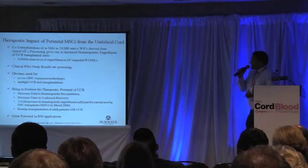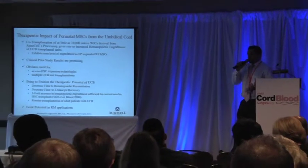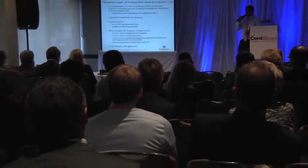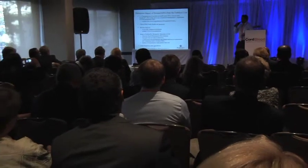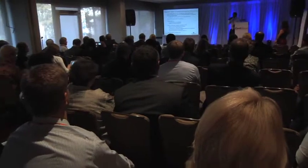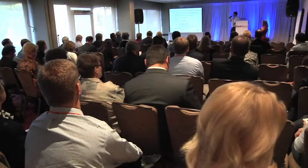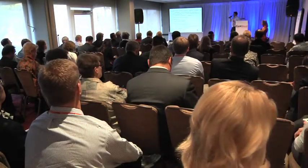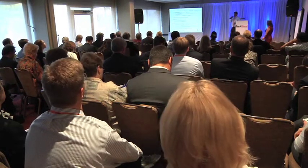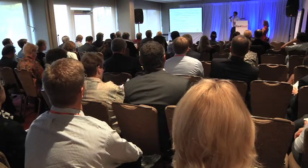In conclusion, by co-transplanting Wharton's jelly-derived MSCs with cord blood, we've achieved an increase in engraftment in our xenotransplantation models, and other groups have also shown this. Clinical data is starting to come out, but more studies need to be done to ensure the safety and efficacy of these approaches. This type of technology will bring to fruition the therapeutic potential of umbilical cord blood and allow for routine transplantation of not only pediatric patients, but also adult patients.